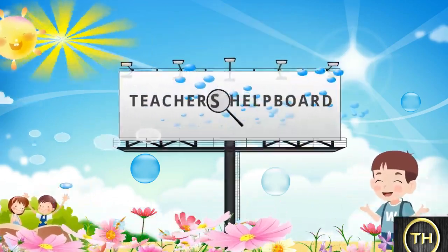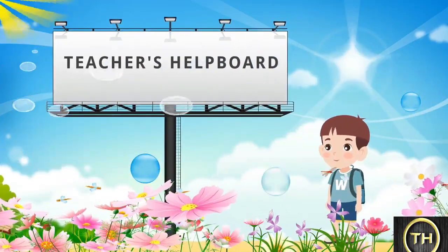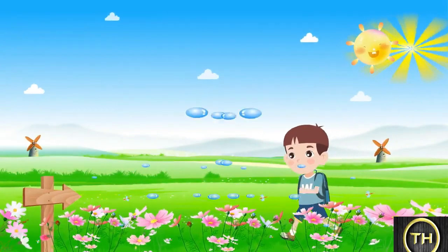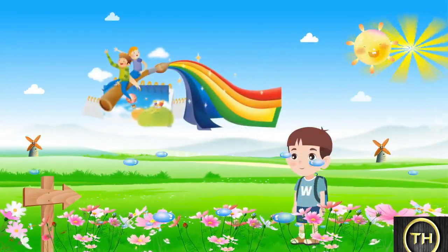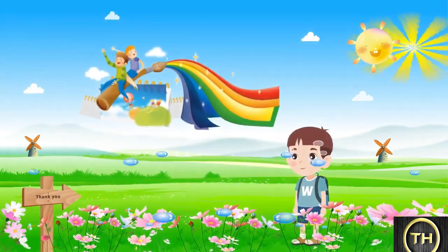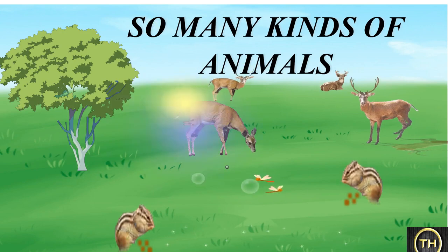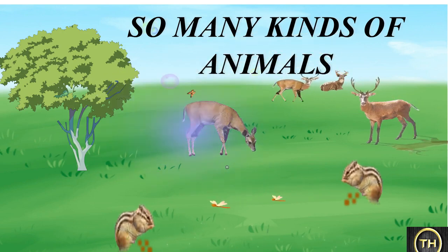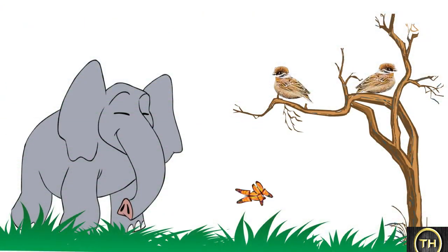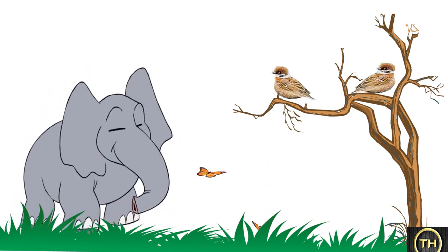Hello everyone, welcome to Teacher's Help Board. Hello students, today we will be learning about so many kinds of animals. Can you tell the names of the animals and birds which are shown in the picture?